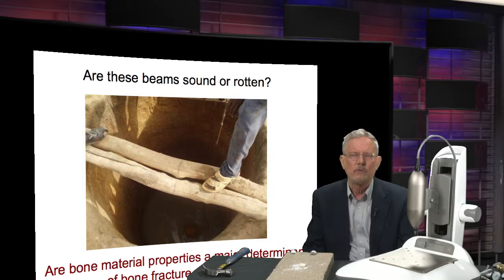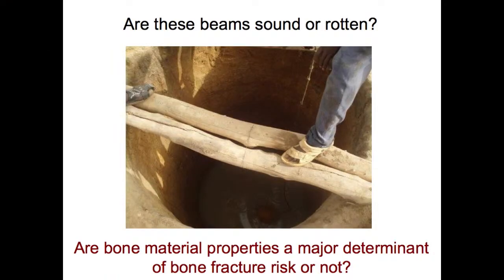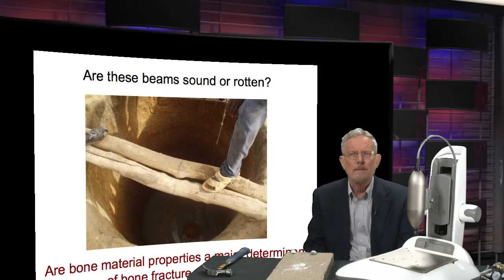In this image of a person over a chasm, you might want to know about the properties of the beams — whether they're sound or rotten — before you stepped out on them. It's not just the dimensions, how much wood is there, it's also whether it's good. This has not been possible to measure for bone until now, but I can convince you that it is important.